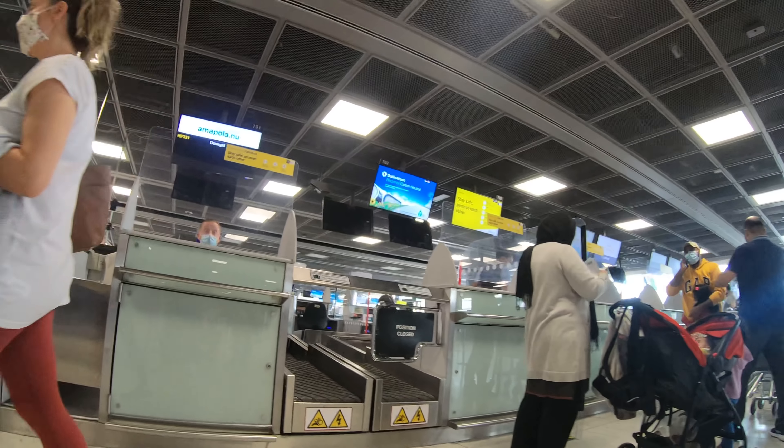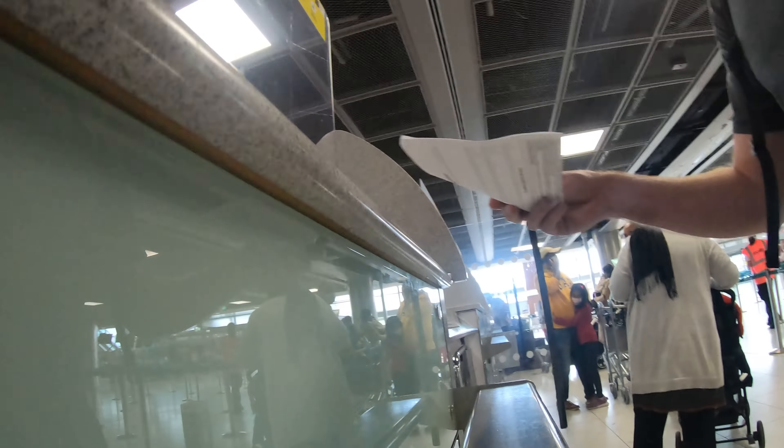On this particular airline you cannot pre-book a seat, so I am hoping there are some window seats left. Wish me luck.